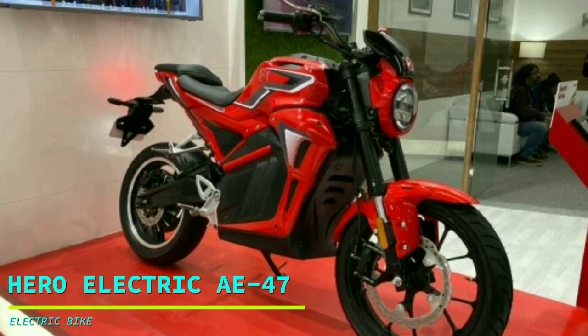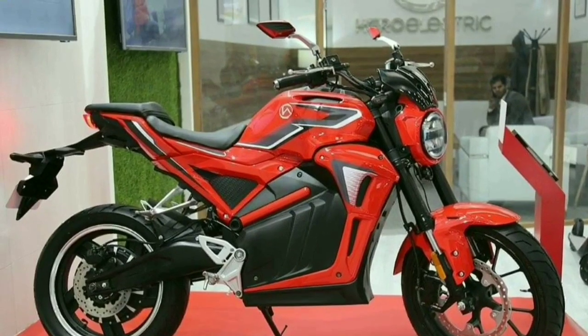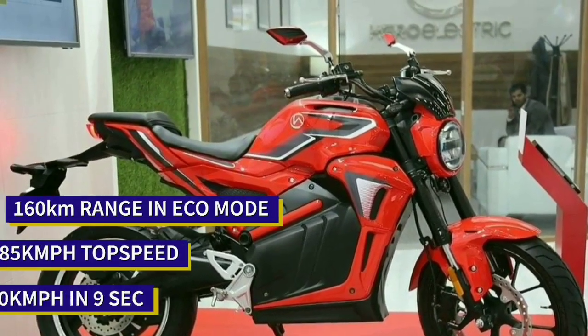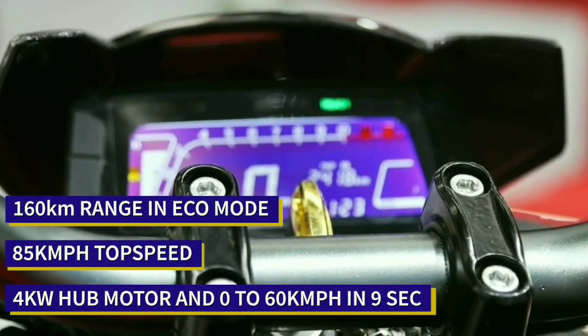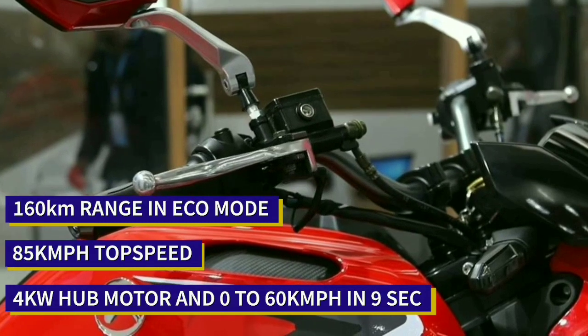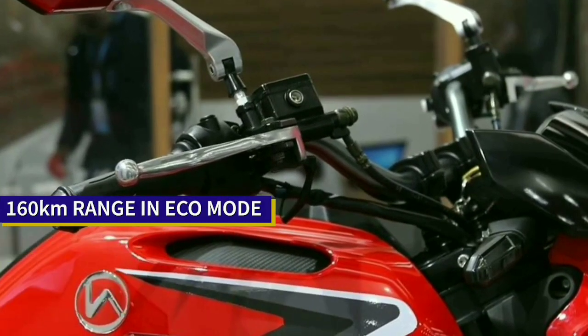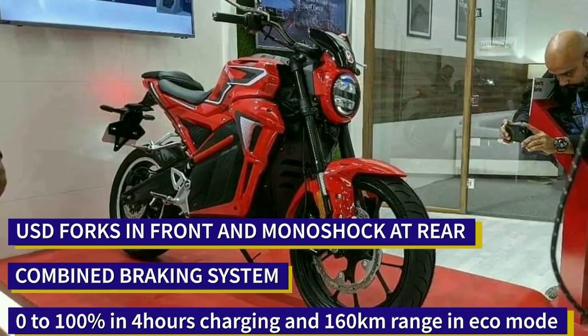AE 47 is Hero Electric's first smart electric motorcycle. It will be powered by a 4kW hub motor and can accelerate from 0 to 60 kmph in 9 seconds. Its top speed is electronically limited to 85 kmph, and it gets a removable 3.5kWh lithium-ion battery pack.